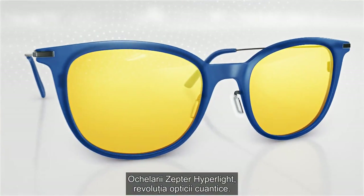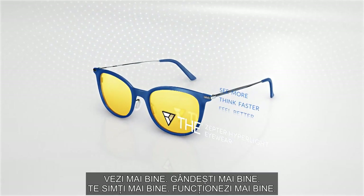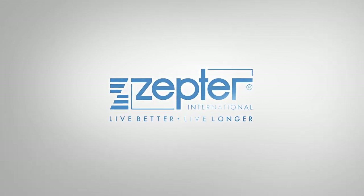Zepter Hyperlite Eyewear — a revolution in quantum optics. See more, think faster, feel better and perform at your best.